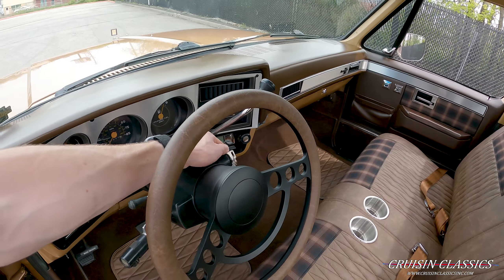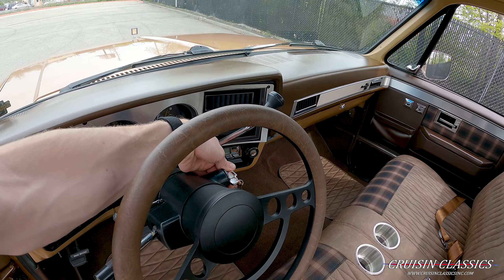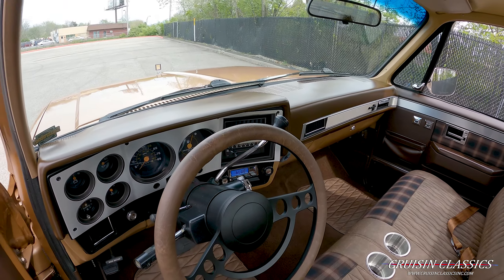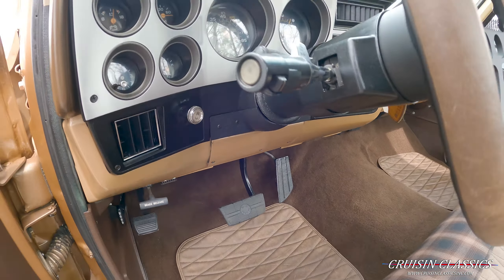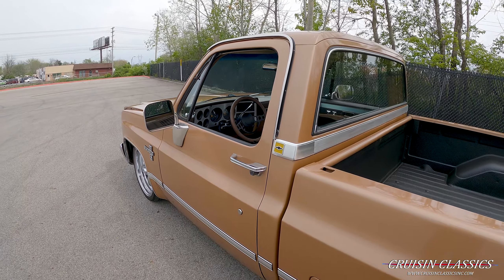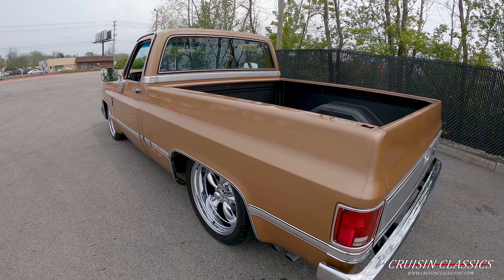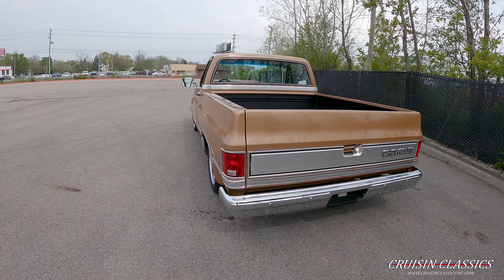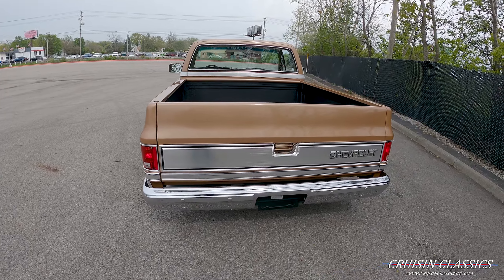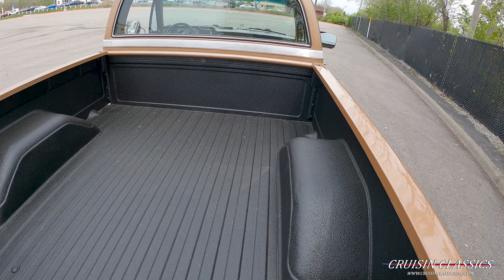The seat is extremely comfy — perfect for road trips. The steering wheel does match as well. I'm going to go ahead and fire this thing up for you guys and pop the hood — you can see she fires right up. Doors close solid, no slamming necessary. It does have dual exhaust out this side of the truck.